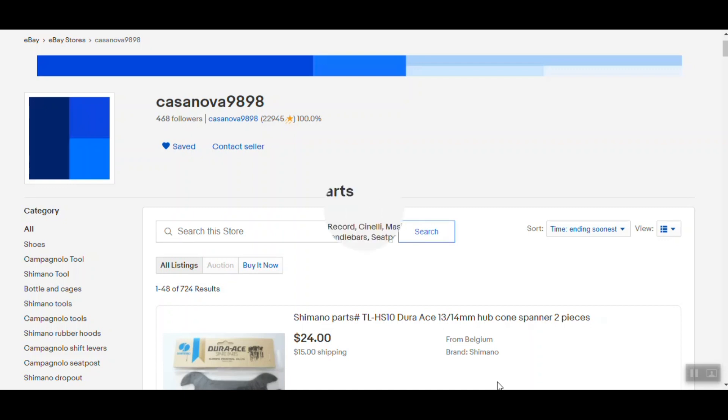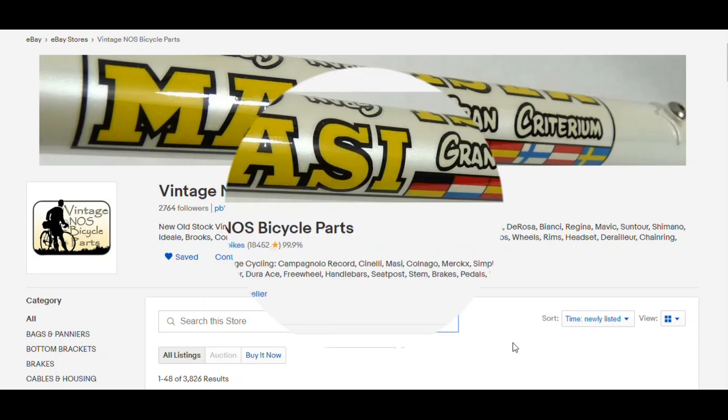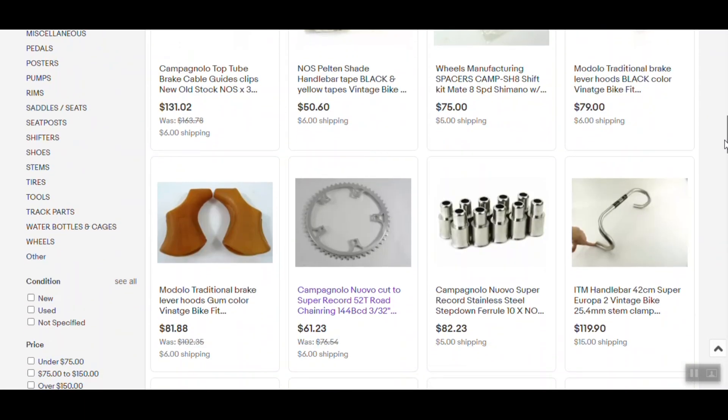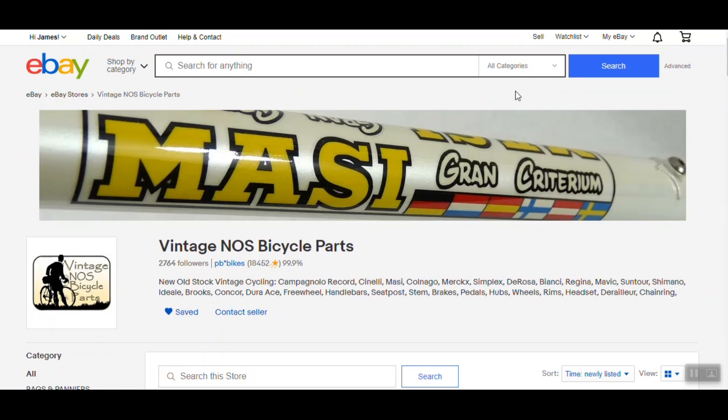Our next site is another eBay store — Vintage New Old Stock Bicycle Parts, run by PB Bikes out of Portland, Oregon. I've ordered a few parts from this site and never had a problem. They have some great high-end parts from all the big companies. He has a rating of 99.9% and things I've ordered have arrived in a timely fashion. Scrolling down, you can see he has headset parts, some tools, and some books — a very good site overall.